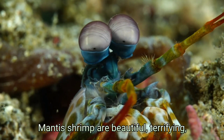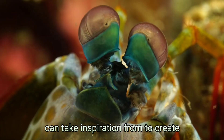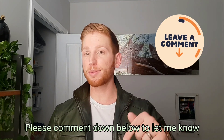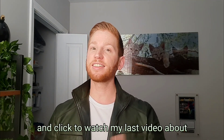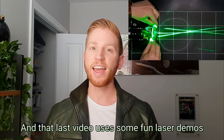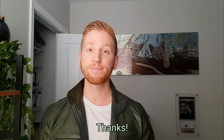Mantis shrimp are beautiful, terrifying, and have such amazing eyesight that we can take inspiration from to create technology that helps people. Please comment below to let me know what other eye-related ideas you'd like me to talk about, and click to watch my last video about how to really understand what your glasses prescription means — it uses some fun laser demos to show you what's actually going on in your eyes.